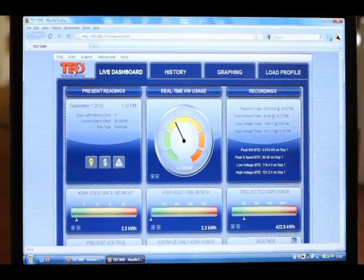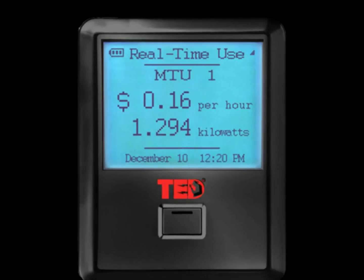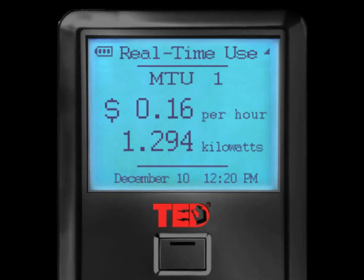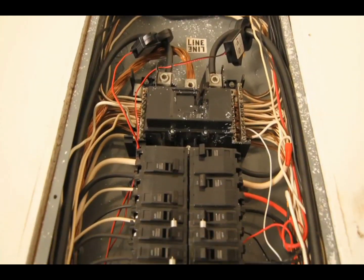By making simple adjustments, such as turning off the lights or adjusting the thermostat, TED will immediately update to reflect a reduction in energy usage and savings.